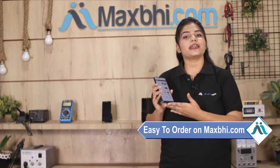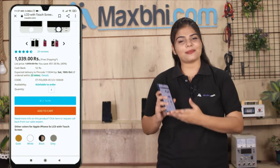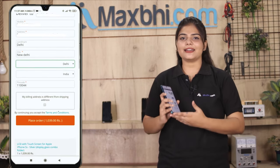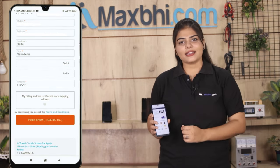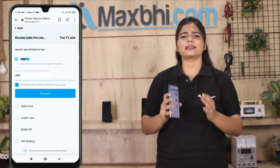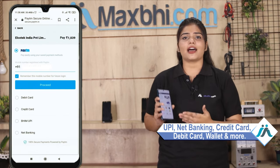Maxpeed.com is very easy and simple. Visit our website Maxpeed.com, go to your product page and click on the product. Enter your name, mobile address and click on your order. After that, you will reach our secure payment page where you can pay using almost every type of payment method, such as UPI, Net Banking, Credit or Debit cards, Wallets, etc.